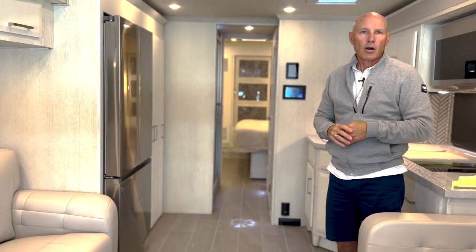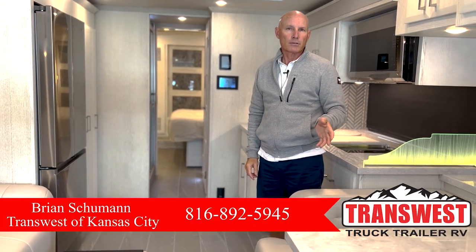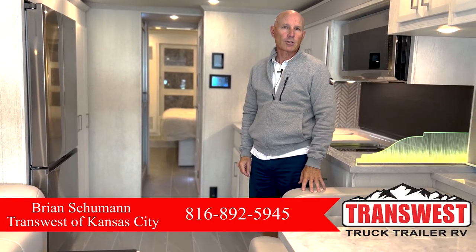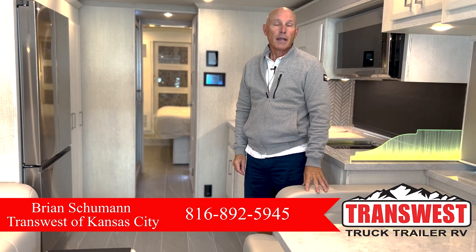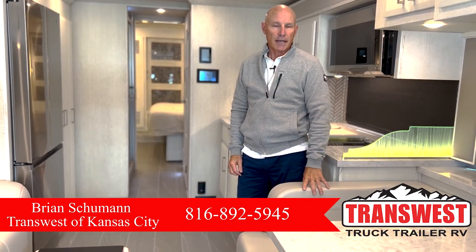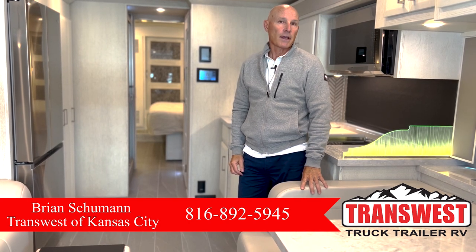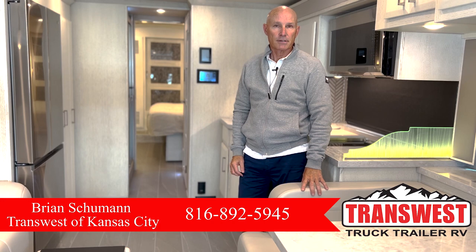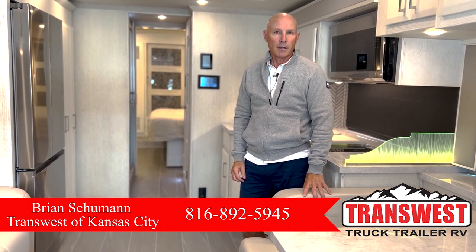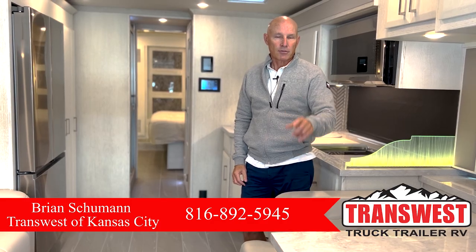The Sparta decor, the Berkeley exterior, the mink rift oak suede interior — it's a new look all the way around for this New Aire. Give me a call; we just got this coach about a week ago. My name is Brian Schumann here at TransWest Truck Trailer and RV in Belton, Missouri — 816-892-5945. We're still looking for used coaches; if you have a 2015 or newer you'd be interested in selling, give us a call. Safe travels!